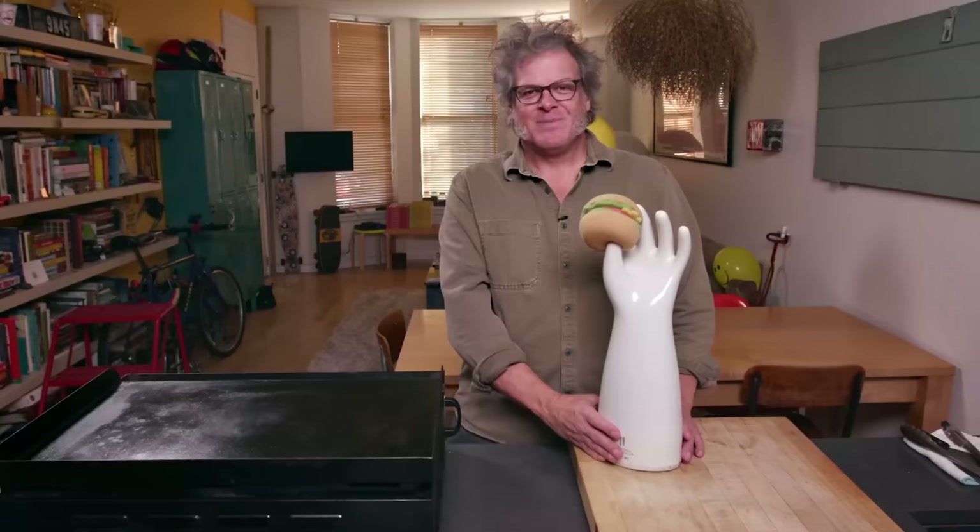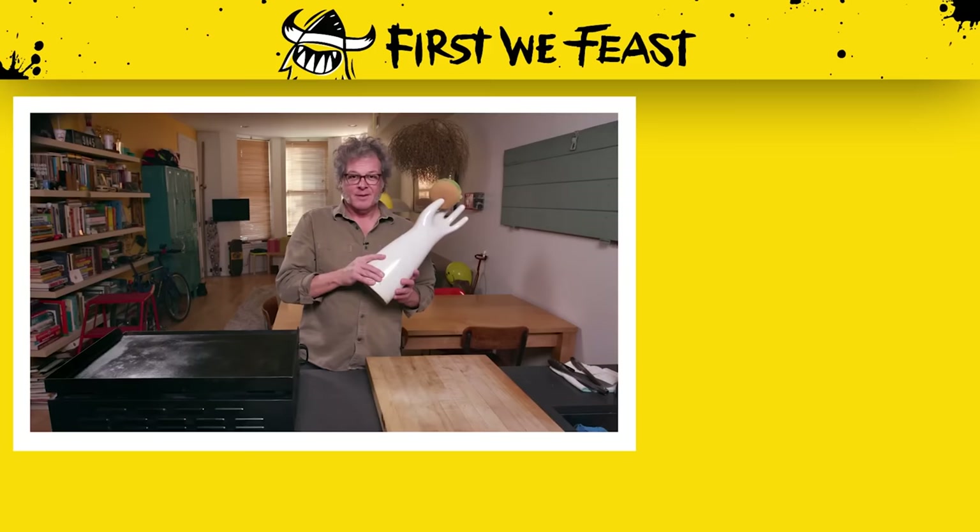Thanks for watching Burger Scholar Sessions. You should like and subscribe to this channel, and get more episodes up here. Watch more episodes right here.